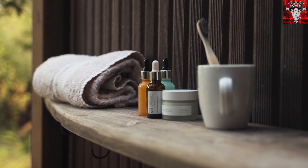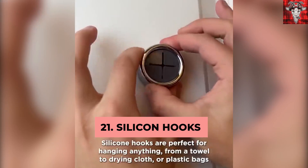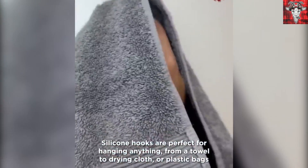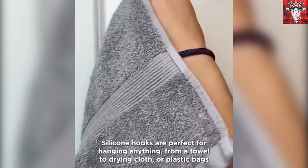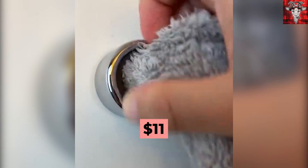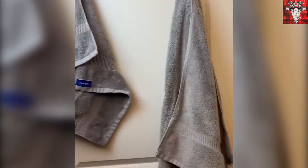Need a little extra space to hang towels, clothes, or bags? These silicone hooks are perfect, and they don't leave holes in the wall. They're easily applied to most surfaces. You can hang towels, use them to dry clothes, or store plastic bags. Get another super low-priced item at around $11, and you may just have somewhere to actually hang your towel when you take a shower.